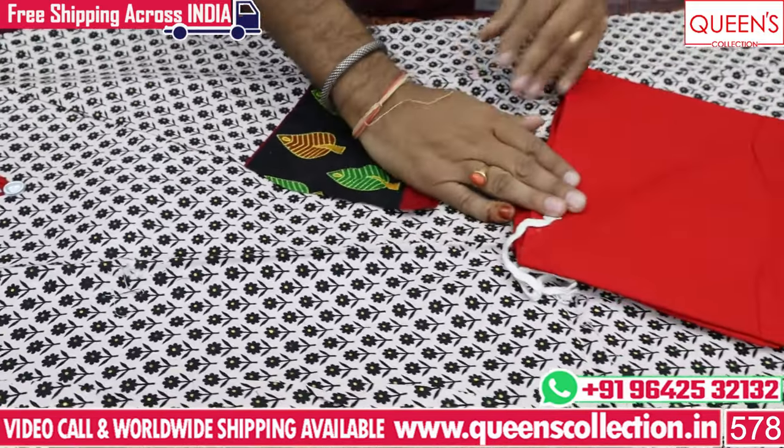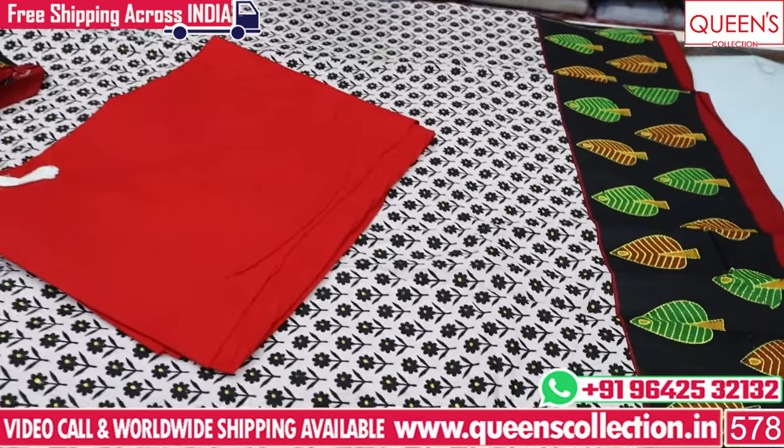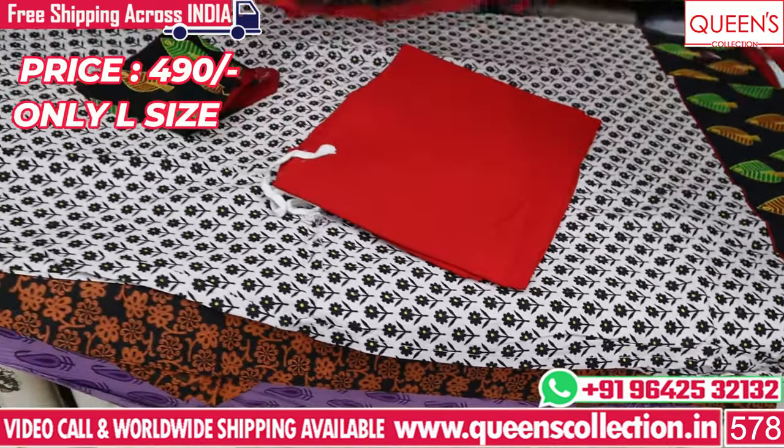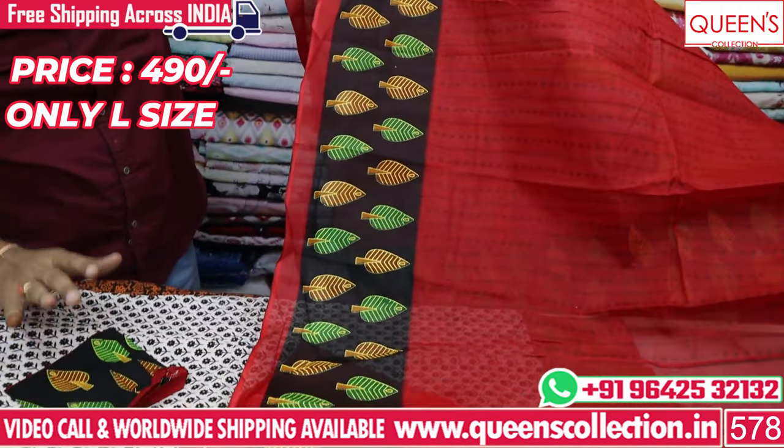It has a contrast in the bottom and a red colour, and it has a print on the sleeves and on the bottom. You have a nice fabric. In the 490 range.